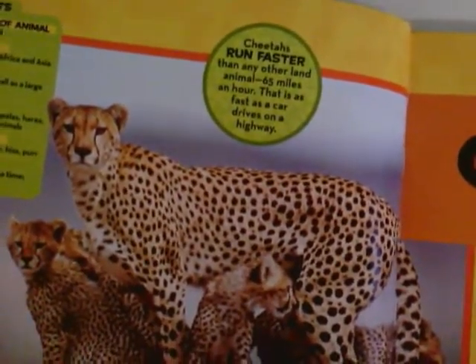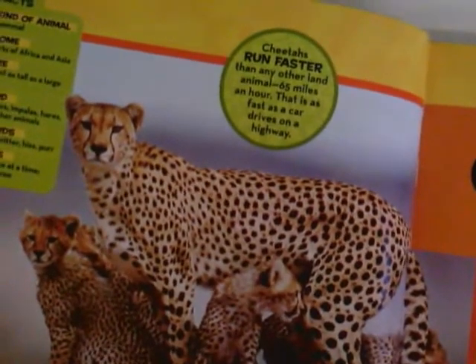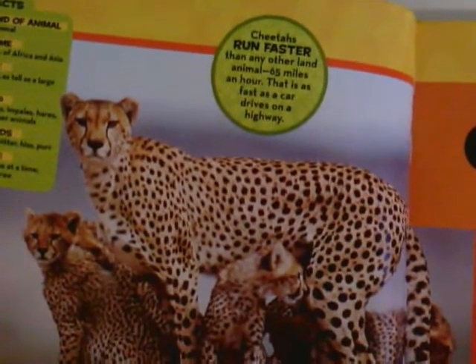Cheetahs run faster than any other land animal — 65 miles an hour. That is as fast as a car drives on a highway.